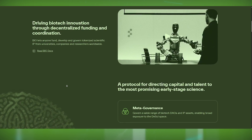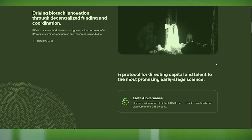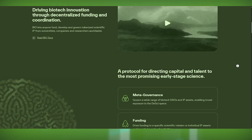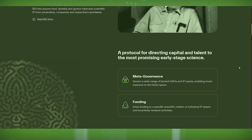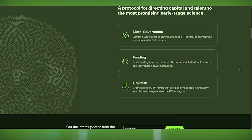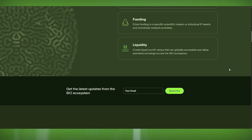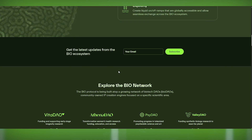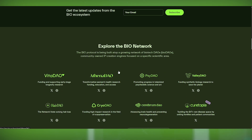The website invites users to become a BIO holder, join the DAO, or explore the ecosystem, giving different levels of engagement depending on whether you're a researcher, investor, or just someone excited about decentralized science. The design is eye-catching, featuring biotech-inspired visuals, a dark sci-fi aesthetic, and glowing neon highlights that reinforce the cutting-edge, futuristic vibe of the project.